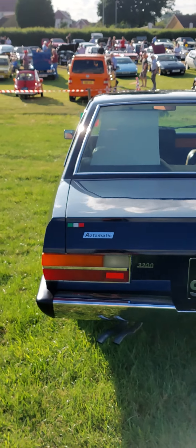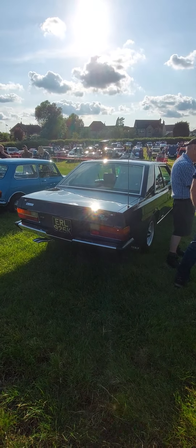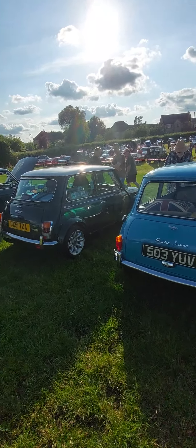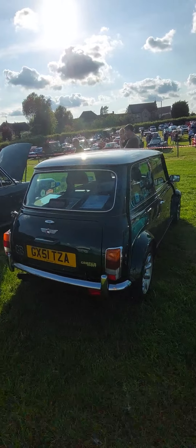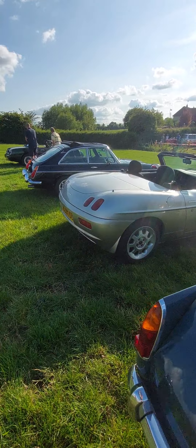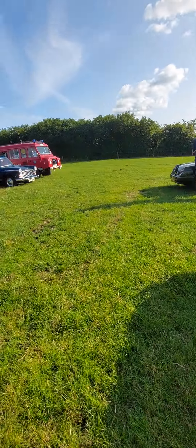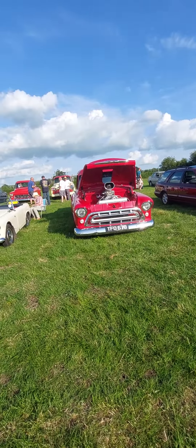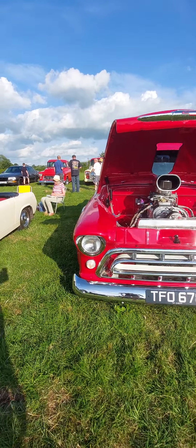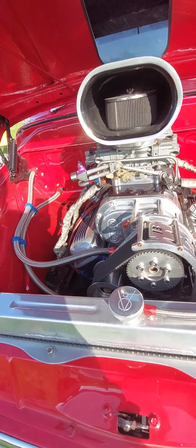And probably the rarest car in the show is my awesome Fiat 130 coupe — there it is. 1972, concourse condition. You've obviously seen this before on my channel. Just a beautiful bit of kit. That is a stunning car — my favourite classic car.